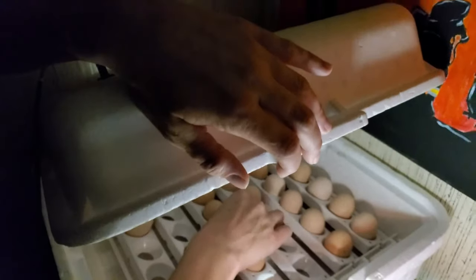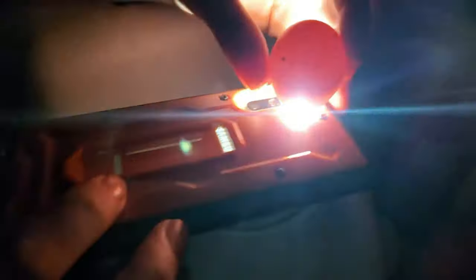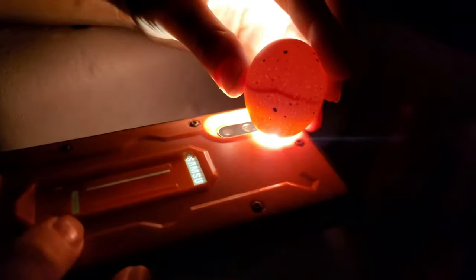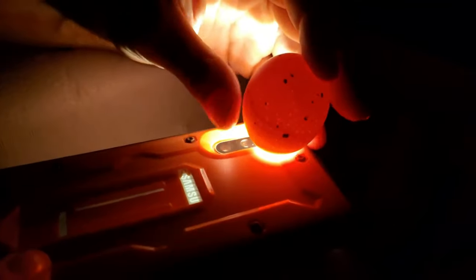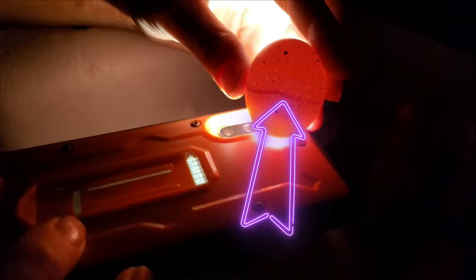The first thing I want to point out is you do need the lights off. You don't need any special equipment — just your cell phone flashlight will work, or any flashlight. But we're going to use the cell phone and show you guys. You're just going to put the tip up there, and we're going to show you this egg. We are doing this the same way they're in the incubator, which is upside down.